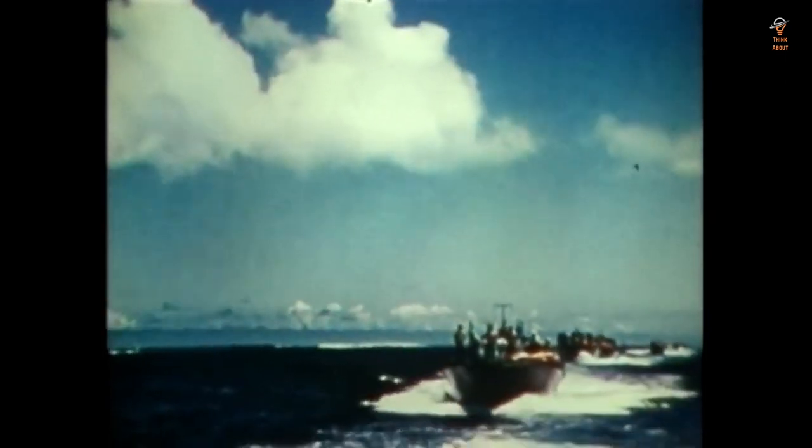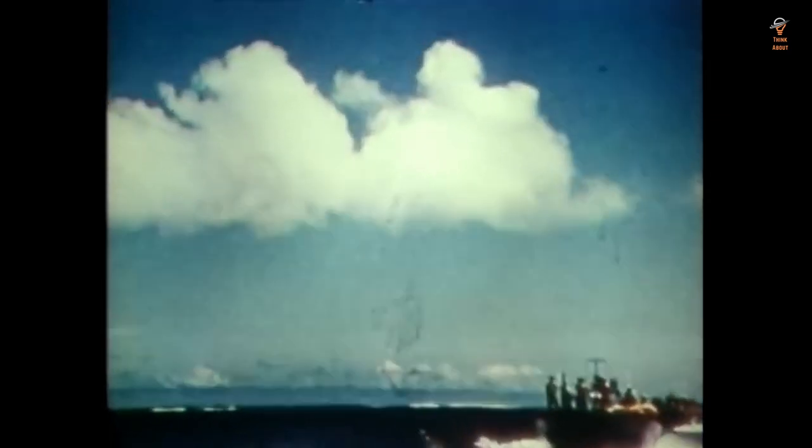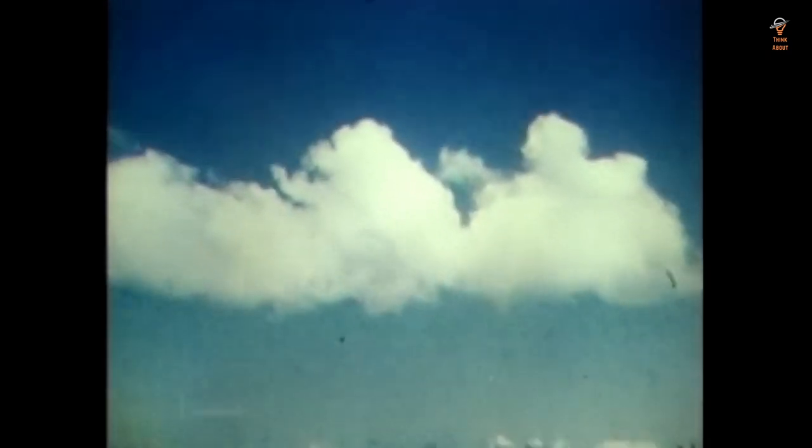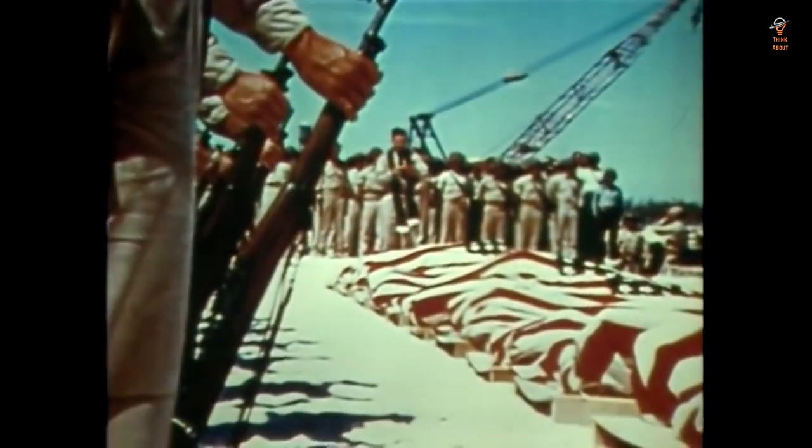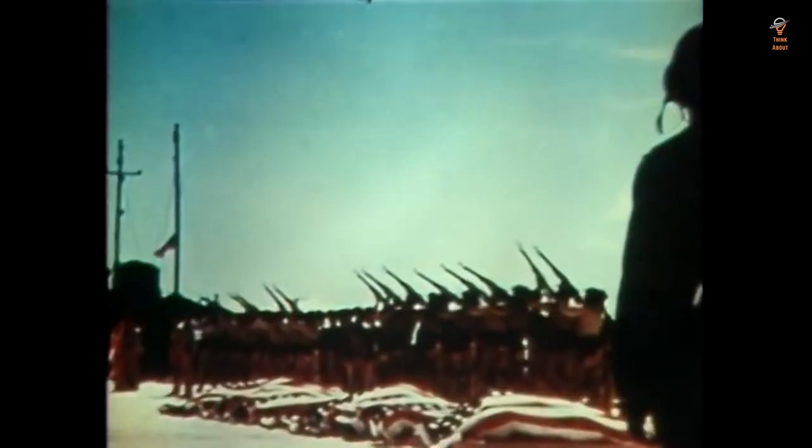It was used in many of the major engagements of the war, including the Battle of Midway, the Battle of the Atlantic, and the Pacific War. The Mark 13 played a significant role in the United States Navy's efforts during World War II and was responsible for sinking many enemy ships.